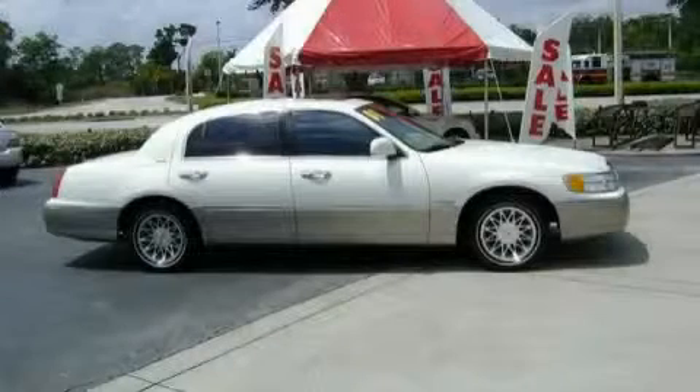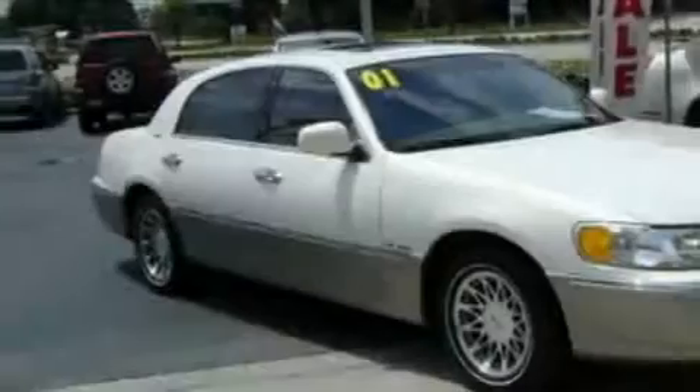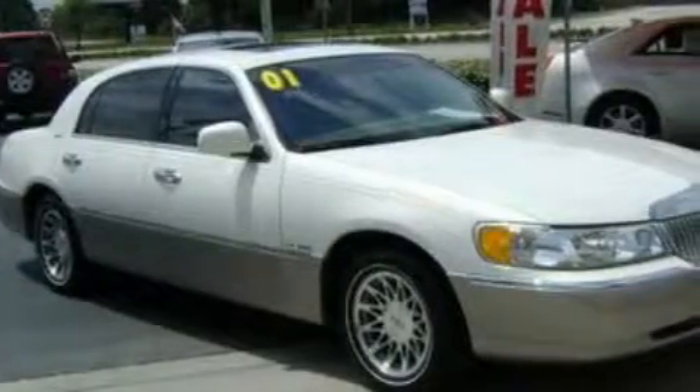This is a 2001 Lincoln Town Car. It features a 4.6 liter 8-cylinder engine and a 4-speed automatic transmission.